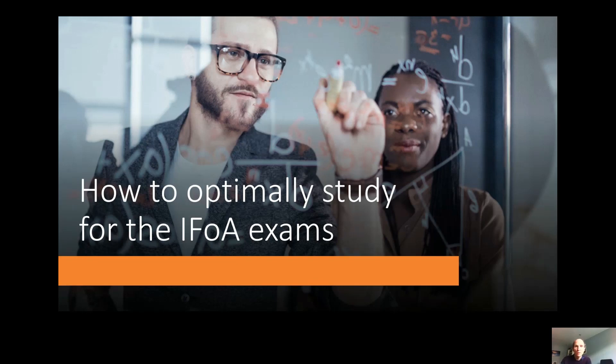Hello, welcome to this video where I'll be sharing my advice for how you can optimally study for the IFA exams. These exams are one of the biggest hurdles to becoming an actuary, so it's well worth taking the time to organise yourself correctly to maximise your chances of success. I got through the exams in a little over three years using this approach and I'm confident it will help you too.